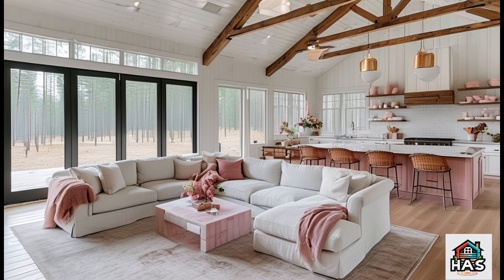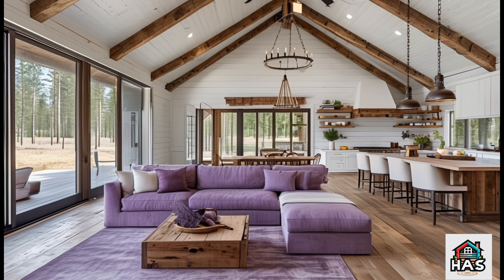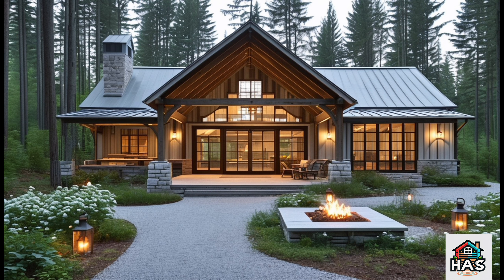Imagine combining the spaciousness of a traditional barn with the comforts of modern living. That's what a Barn Dominium does, and the Pine Ridge design brings a special kind of warmth and beauty that feels both inviting and inspiring. Whether you're dreaming of a family home or a countryside retreat, this place has it all.